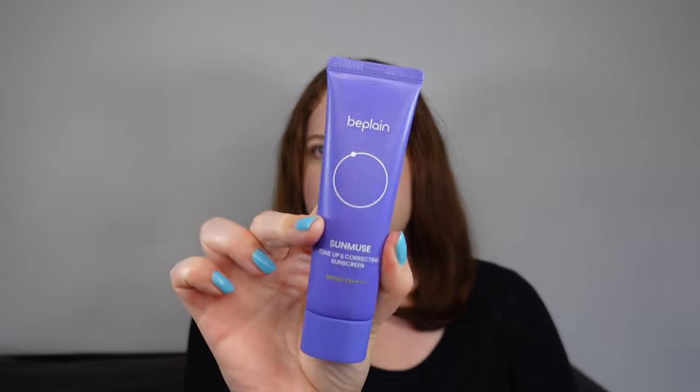Just in case you think I'm going to dismiss all sunscreens in this video — no. This last one I really like. It is a hybrid sunscreen and also a tone-up sunscreen. I don't always like tone-up sunscreens, but this one is a little bit special. It is all the rage in Korea right now — a completely new launch from last month. It is by B-Plane, which is a really great, more eco-friendly Korean brand, and it comes in very interesting purple packaging.